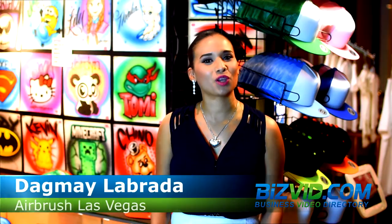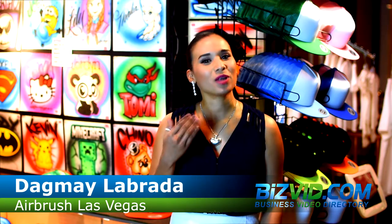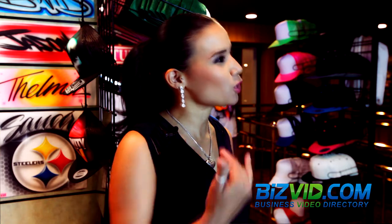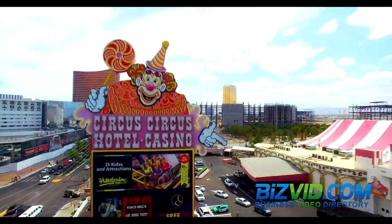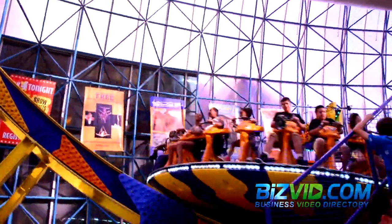This is Dagme, one of the owners of Airbrush Las Vegas, and I would like to share with you that our team and I are very excited to encourage and welcome you to come check us out. We are centrally located on the Las Vegas Strip inside Circus Circus Hotel and Casino.